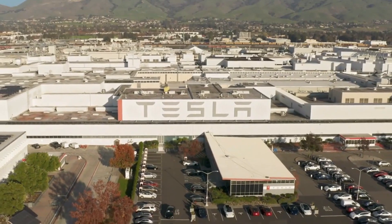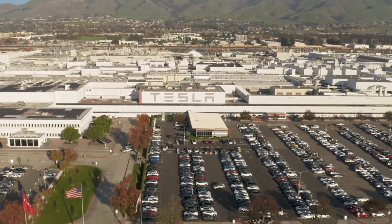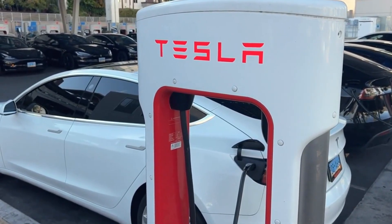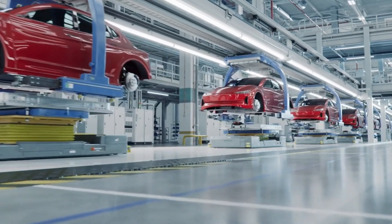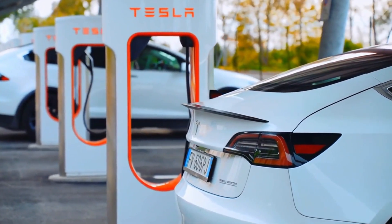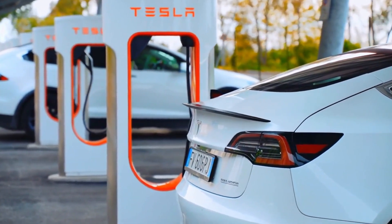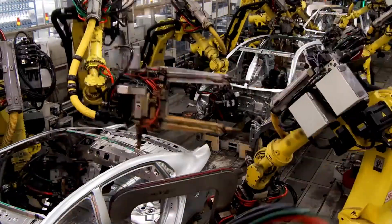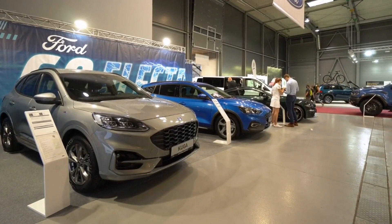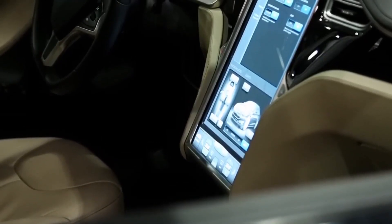Sustainability is a key theme in the 2025 Model 3, reflecting Tesla's broader mission to accelerate the world's transition to sustainable energy. Tesla's gigafactories, where the Model 3 is produced, are powered by renewable energy sources, further reducing the carbon footprint associated with manufacturing. This commitment to sustainability extends to the vehicle's operation, with Tesla's supercharger network increasingly powered by solar energy. These efforts position Tesla as a leader in the automotive industry's shift towards more sustainable practices, ahead of competitors like General Motors and Ford, which are also making strides in this direction but have not yet achieved the same level of integration.